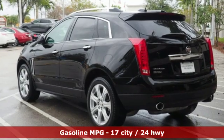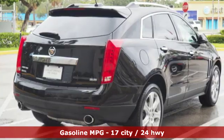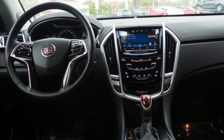Features include V6 engine, gas pressurized shocks, integrated navigation system with voice activation, power tilt down heated mirrors, dual zone climate control, and auto dimming rear view mirror.